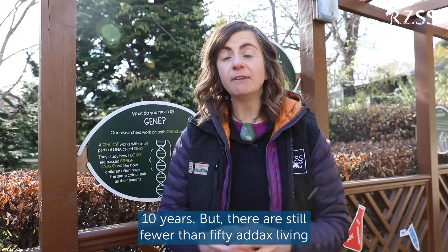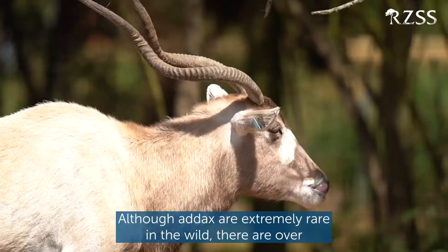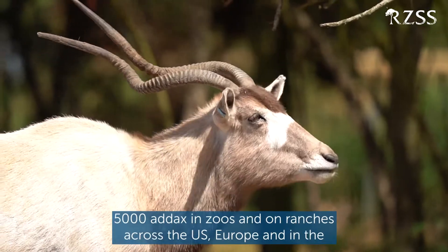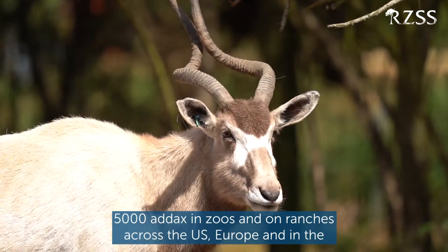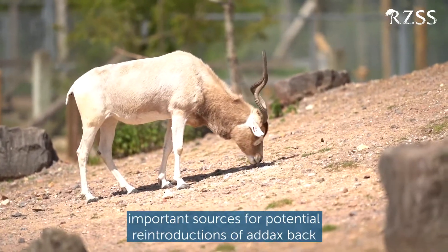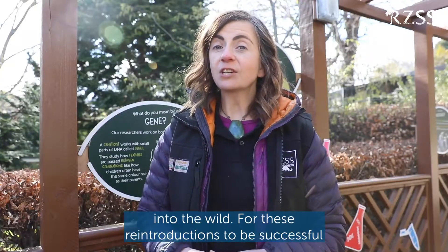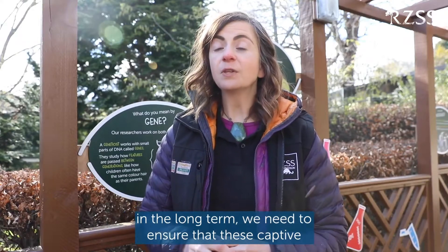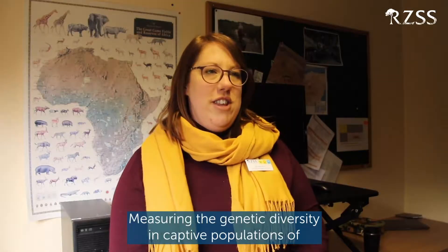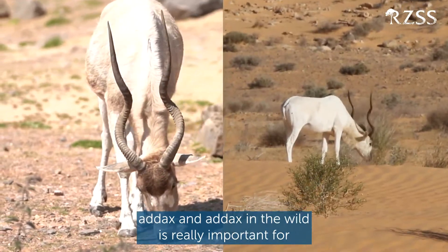But there are still fewer than 50 addax living in the wild, making them a critically endangered species. Although addax are extremely rare in the wild, there are over 5,000 addax in zoos and on ranches across the US, Europe, and the Arab Emirates. These captive populations are really important sources for potential reintroductions of addax back into the wild. For these reintroductions to be successful in the long term, we need to ensure that these captive populations have as much genetic diversity as possible. Measuring the genetic diversity in captive and wild populations of addax is really important for managing their conservation.